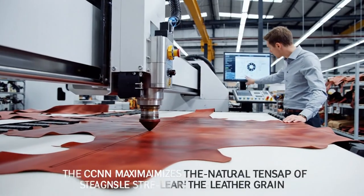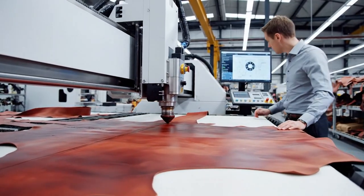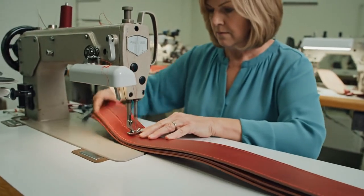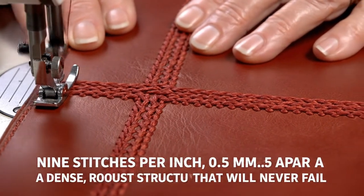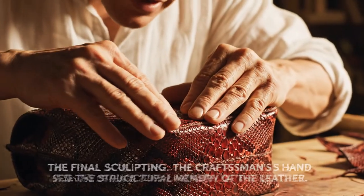Cutting the load-bearing strap — the CNC maximizes the natural tensile strength of the leather grain. Double stitch protocol initiated: two parallel rows for absolute load security. Double stitched and reinforced. Each line has nine stitches per inch, maximizing the fiber grip on the leather.